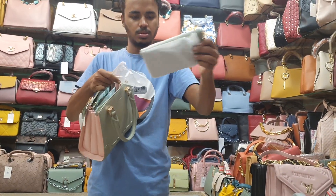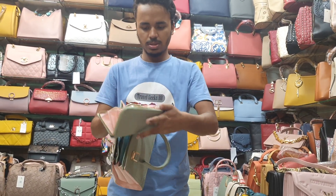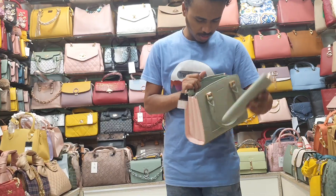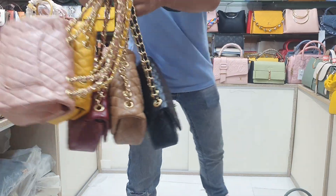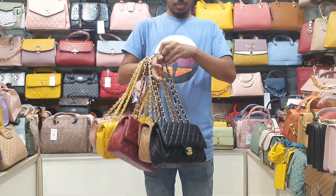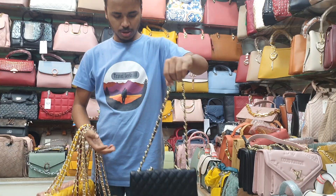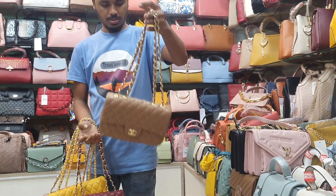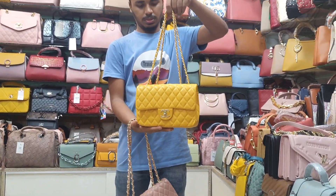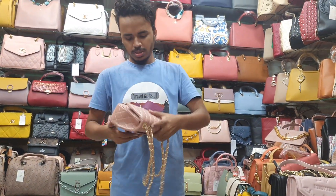This is a pretty beautiful bag, a very beautiful bag — well quality. This is a long belt. The colors of this one are black and brown, then maroon.